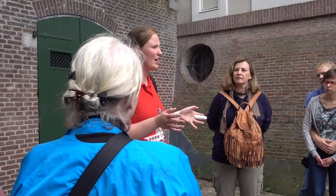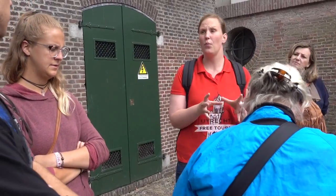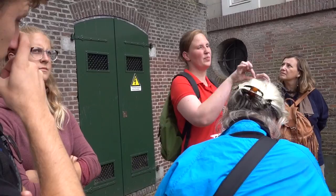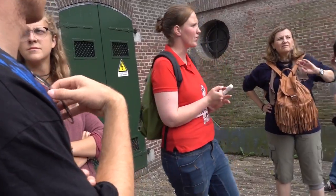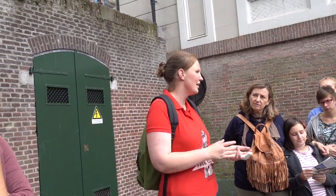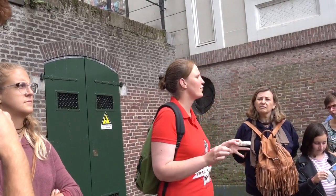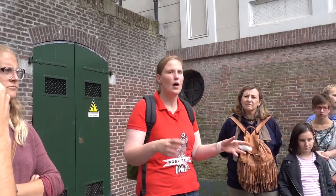We're standing at the Oude Gracht, or the Old Canal as it is called. The nice thing about the Oude Gracht is that if the Domplein is the heart of Utrecht, this is the main blood vessel, because it connects the entire city to its most important parts. The name 'Old Canal' is sort of misleading, because this actually wasn't a canal — it was a sidearm of the river Rhine. The Romans came here because this was their natural border.